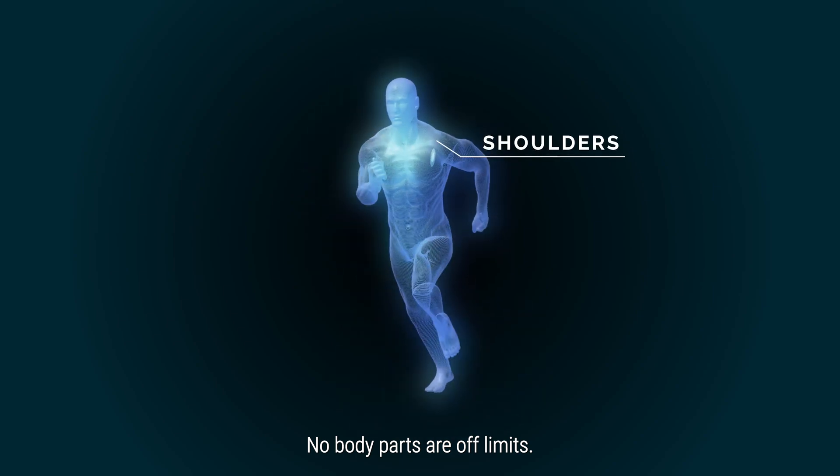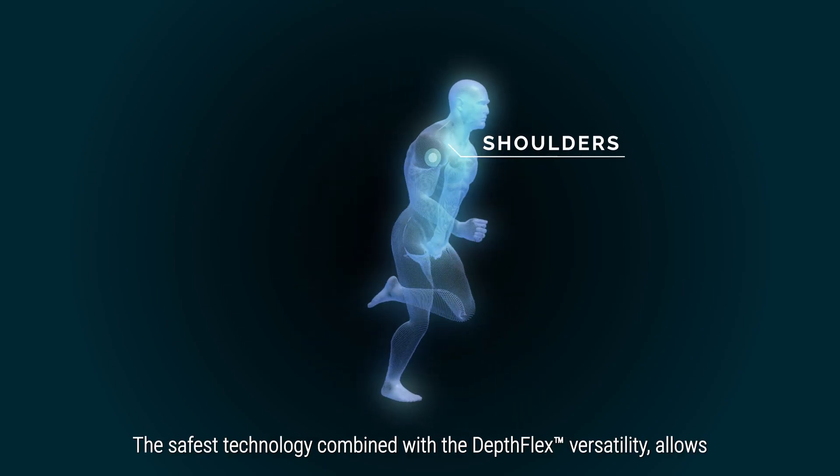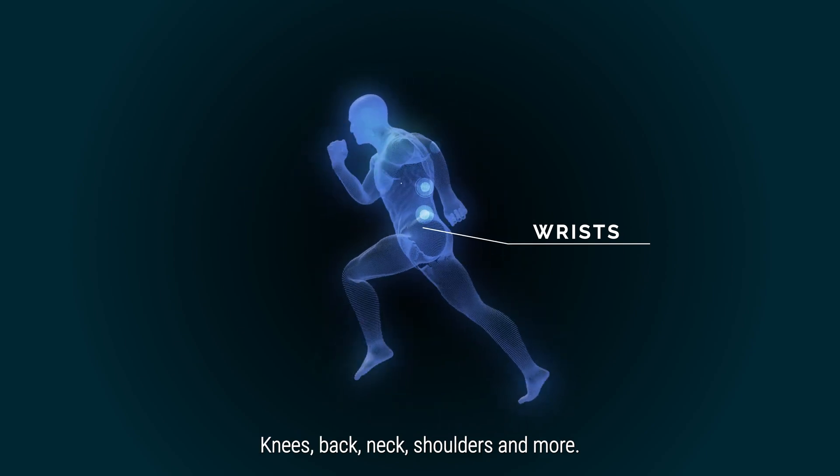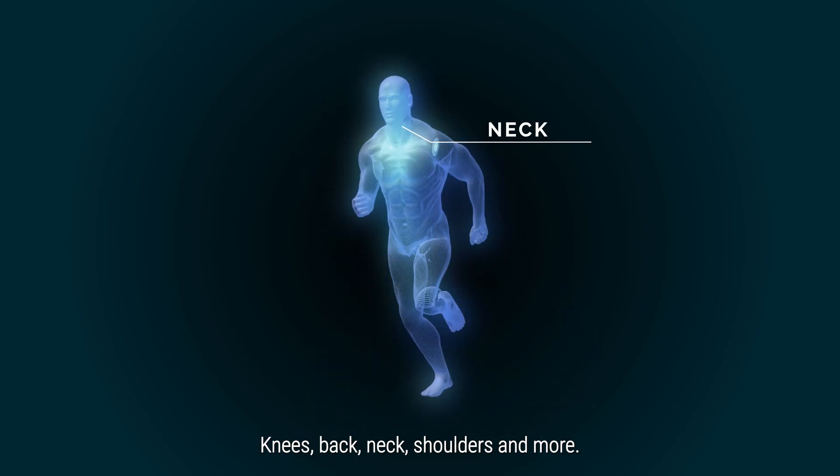No body parts off limits. The safest technology combined with the DepthFlex versatility allows OmniWave to easily adapt to any region — knees, back, neck, shoulders, and more.